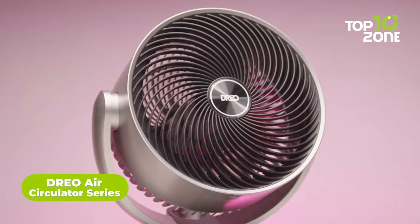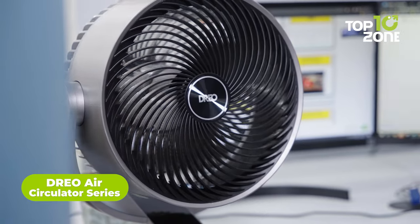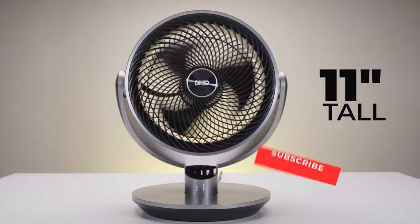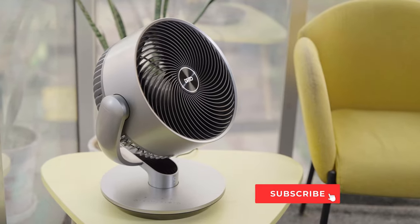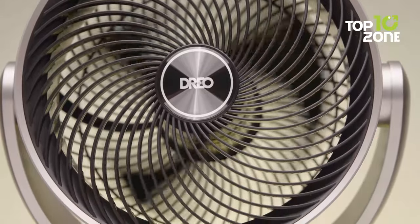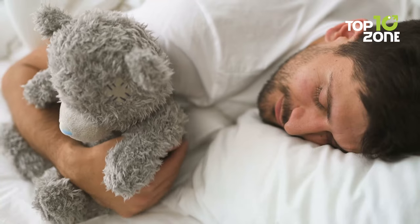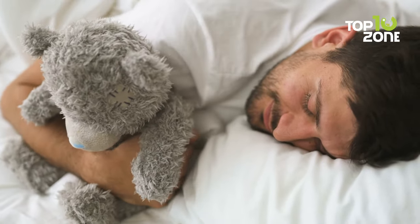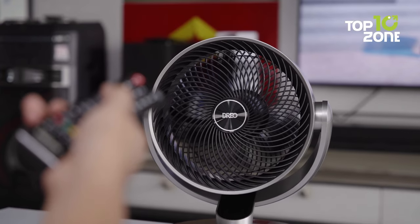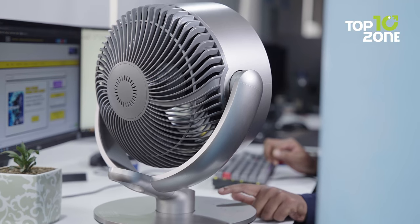Introducing the Drio Air Circulator, a compact powerhouse that's ready to revolutionize your home cooling experience. Standing at just 11 inches tall, this unassuming fan has a few surprises up its sleeves that are sure to leave you amazed. First and foremost, this fan boasts a library-like tranquility, producing a mere 25 decibels of noise. So whether you're chasing elusive dreams in your cozy bed or indulging in a riveting TV marathon, your peace will remain undisturbed.